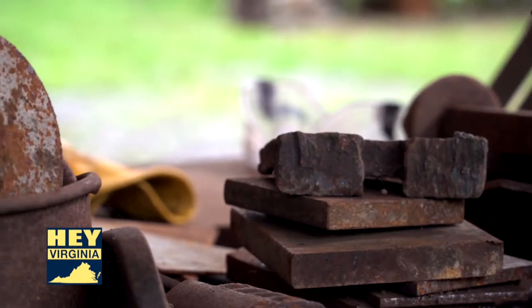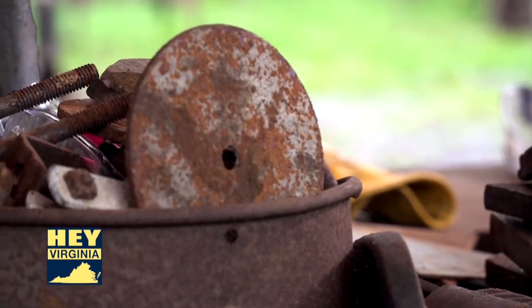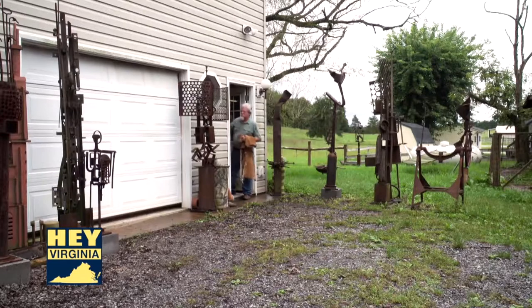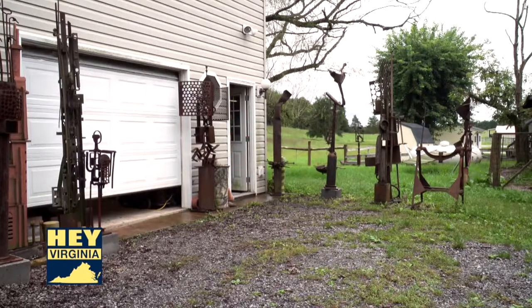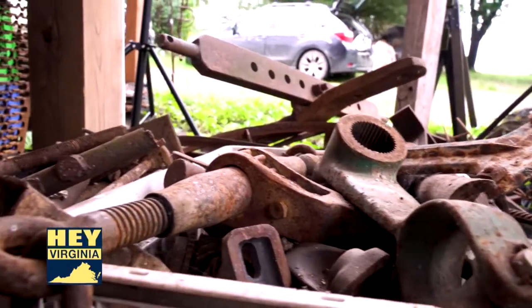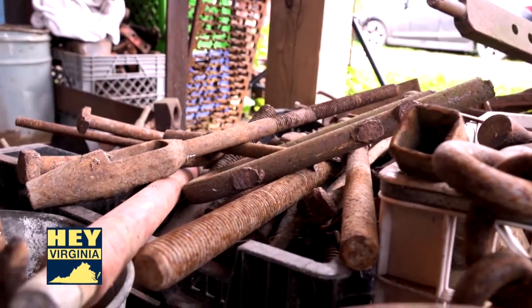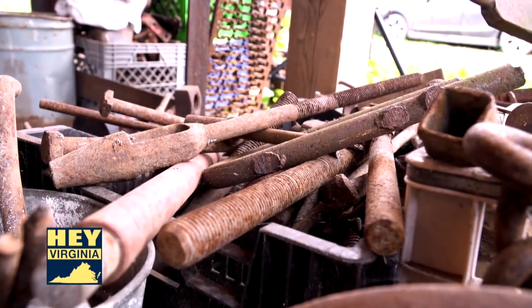A piece of plumbing — a plumber is going to see something completely different than an artist or a musician when you put a piece of pipe into your sculpture. But that pipe originally was a pipe. It served a purpose. And all of the elements I use had one of those previous lives, and I'm fascinated by that.